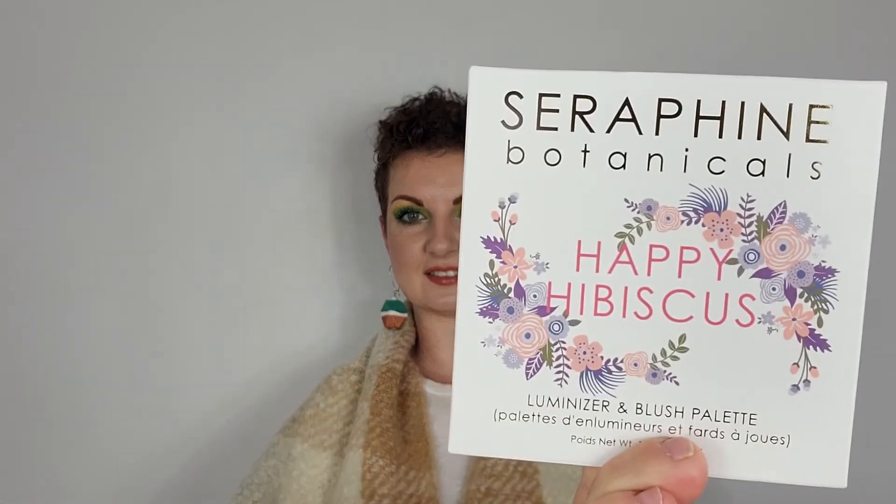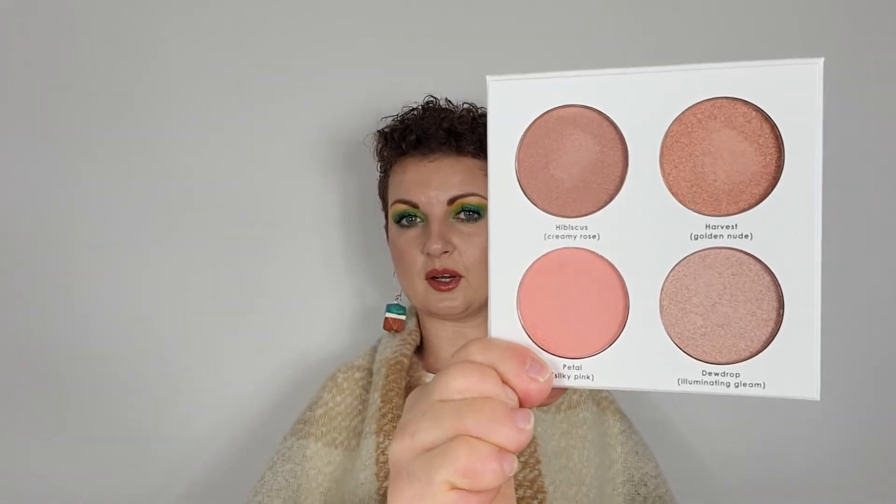Look how cute this packaging is — I love it! It is their Happy Hibiscus Palette. It is formulated with hibiscus extract to encourage a fresher, more radiant complexion, as well as cornstarch and kaolin clay for silkier transition and longer lasting wear, even on oily skin. This is cruelty free, vegan, paraben free, and talc free. I am wearing the pink shade on the bottom corner as my blush today — it's a very nice blush color.